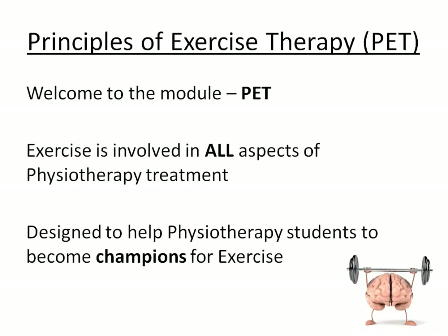Welcome to the module. Exercise is involved in all forms of physiotherapy treatment. It is our most evidence-based treatment and probably the most effective treatment that we have. As a physiotherapy student, you need to become a champion for exercise — that means you believe in exercise, you believe in its benefits, and you also practice exercise yourself.